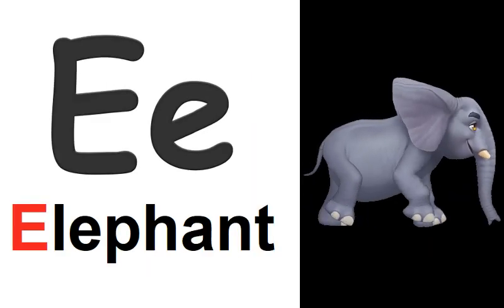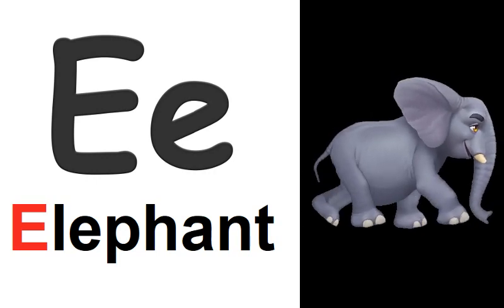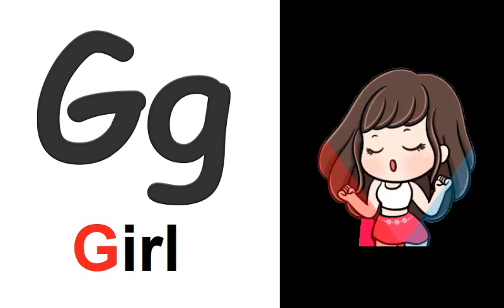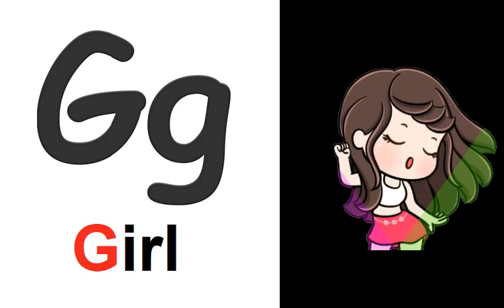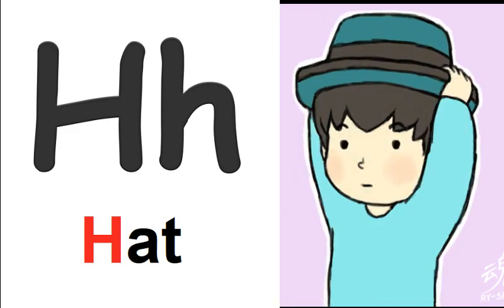E is for elephant. E, E, elephant. F is for frog. F, F, frog. G is for girl. G, G, girl. H is for hat. H, H, hat.